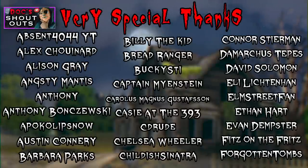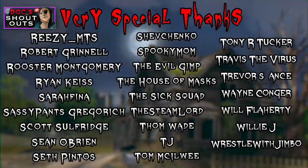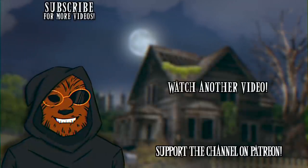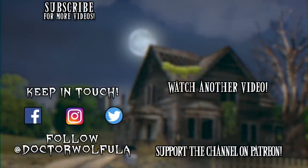I'd also like to thank these fine folks pledged to my shout-out tier on Patreon for all their kind support. Videos like this wouldn't be possible without all their help. Thank you for watching, see you next time. Dr. Wulfula is signing out.